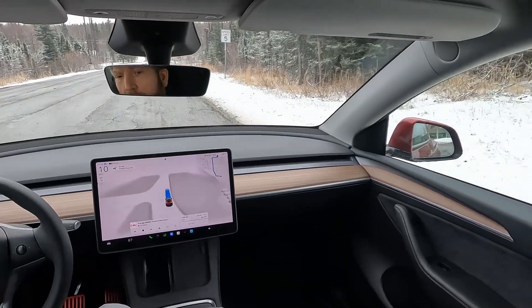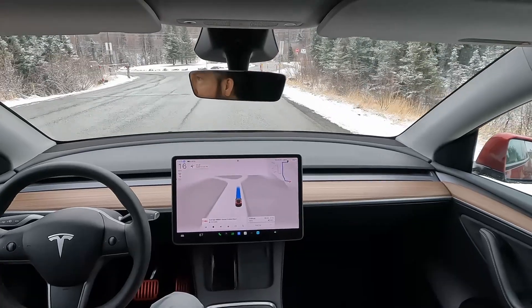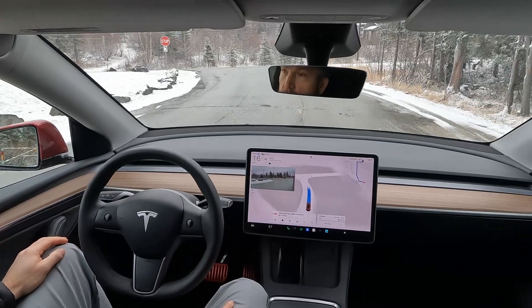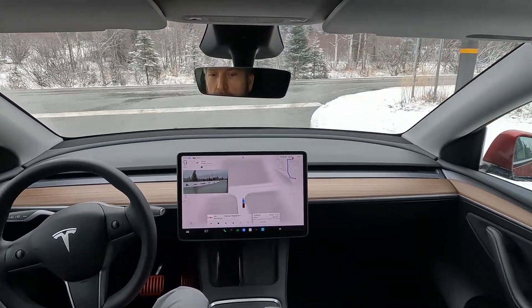We're in a 2025 Model Y Long Range running 13.2.8 with all the latest updates. We're coming to an intersection here, and there are two lanes — both have a stop sign, one turns right, and one turns left.